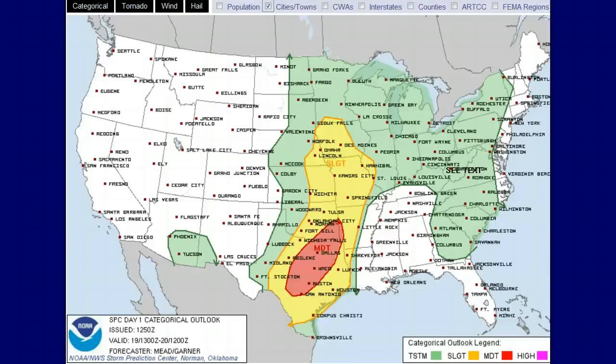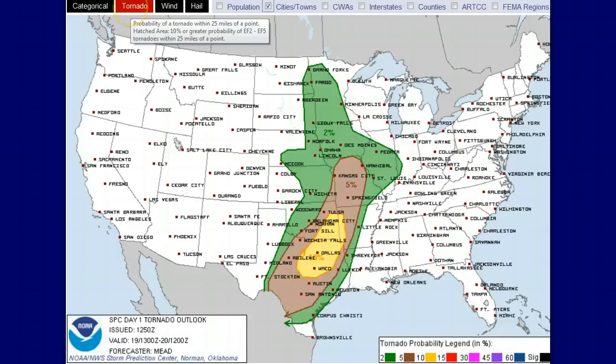I wanted to go back to the Day 1 Convective Outlook real quick to show you the moderate risk and the slight risk — that's called the categorical outlook. If we look at the tornado potential, there's a 10% chance of tornadoes within 25 miles of any point anywhere in the yellow-colored area, a 5% chance in the brownish color, and a 2% chance in the green. Dallas is sitting right here smack dab in the middle of the 10% chance.